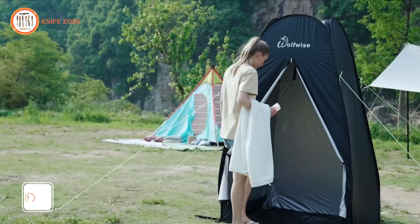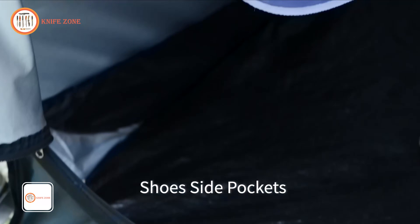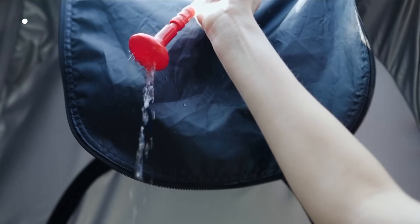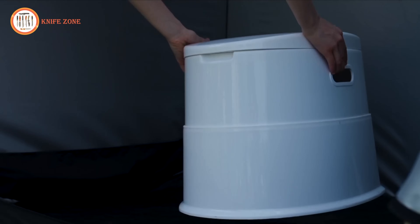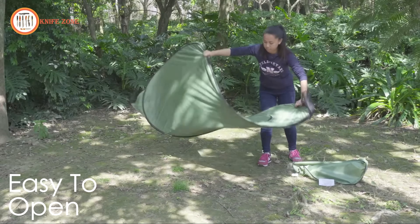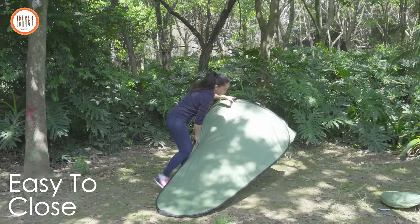Introducing the Wolfwise Portable Pop-Up Privacy Shower Tent, designed to meet the needs of outdoor enthusiasts. This tent provides a private space for changing clothes, showering, or using the restroom, ensuring comfort and discretion in any outdoor setting. With its unique zipper buckle design and mesh storage pockets, it offers enhanced privacy and convenience. Crafted from durable materials with water-repellent and sun-proof coatings, it protects users from the elements while maintaining privacy. Its lightweight and portable design makes it easy to carry and set up, providing a hassle-free solution for outdoor privacy needs.